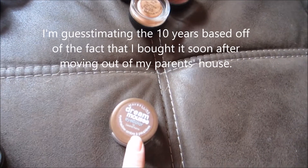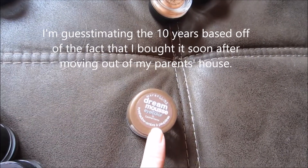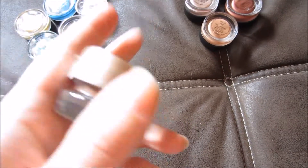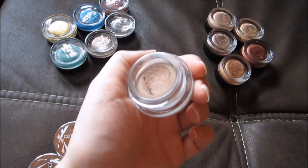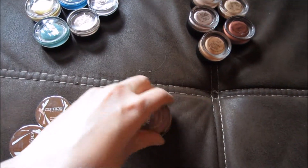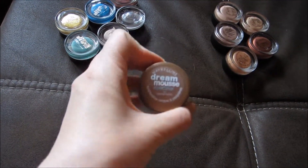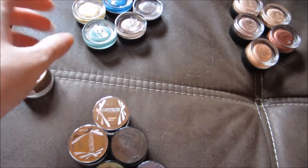This one here I've had for almost 10 years now, and while I don't think I've ever used it — well, I dug my finger in once or twice — I'm going to throw this out because I don't feel like something that has been in my stash for about 10 years should go anywhere near my eyes. I'm going to put that aside.